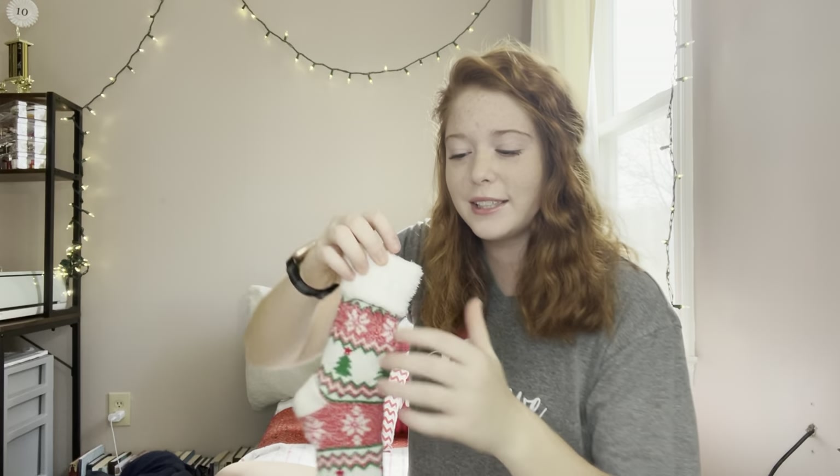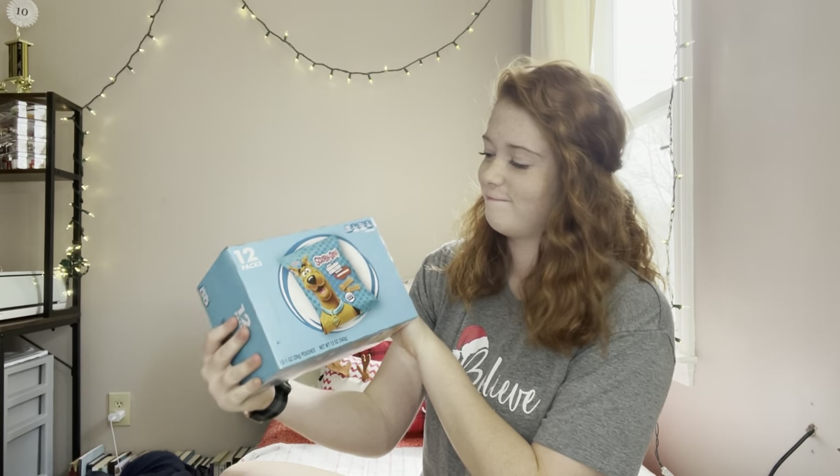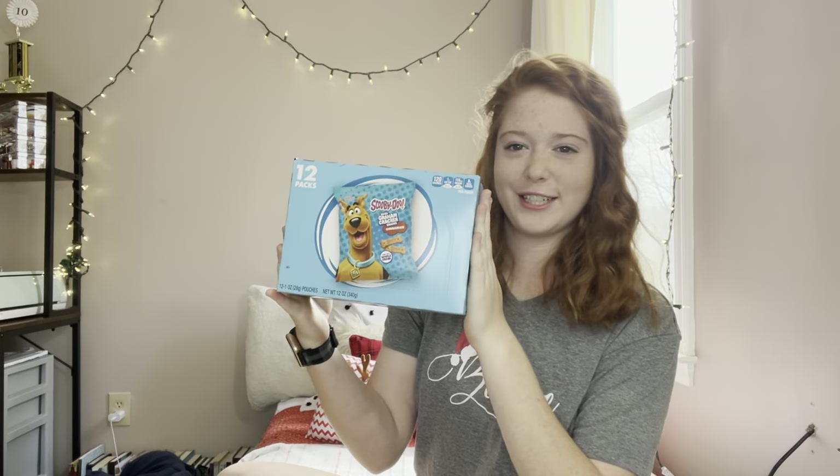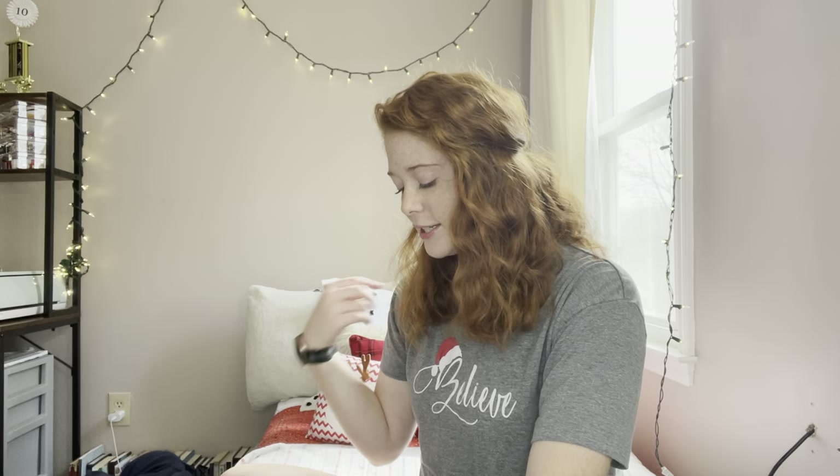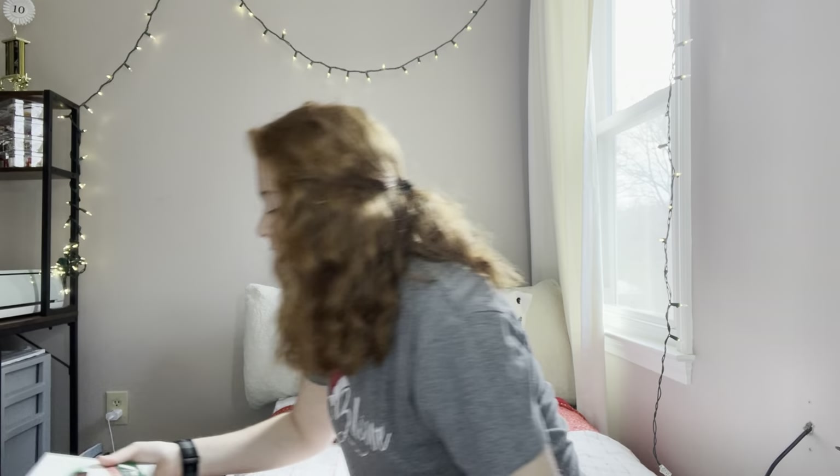Let's go with some snacks next. If you know me, you know one of my favorite go-to snacks is Scooby Snacks. I got Scooby Snacks for Christmas! They're so good. I know they're just graham crackers with some cinnamon on them, but there's something about Scooby Snacks that's just different, and they are so good. I love them.